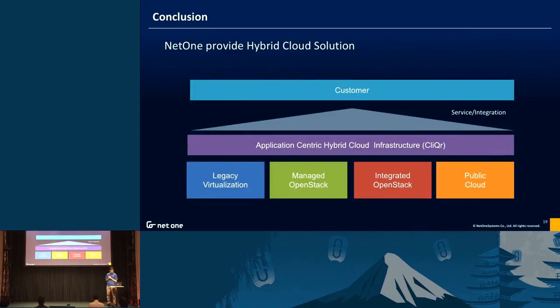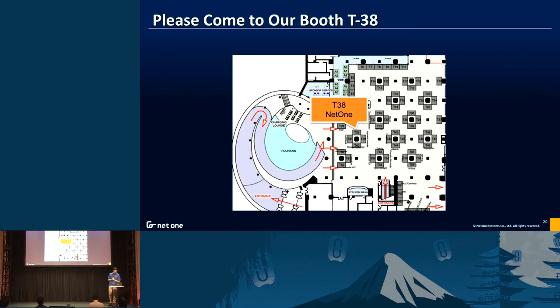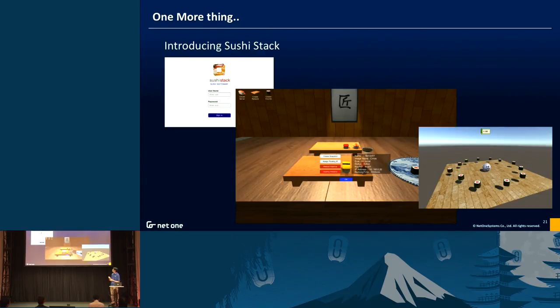Conclusion: Net One provides a vSphere-based virtualization solution, and this year we added managed and integrated OpenStack. If you want to control hybrid cloud and private cloud at the same time, we can provide Clicker to our customers. Our booth is T38 — please come visit. And one more thing: we also show a SUSI-based OpenStack Horizon Dashboard — this is my hobby. You can create OpenStack instances and volumes in SUSI style. Please come to our booth to see it and find your SUSI. Thank you.